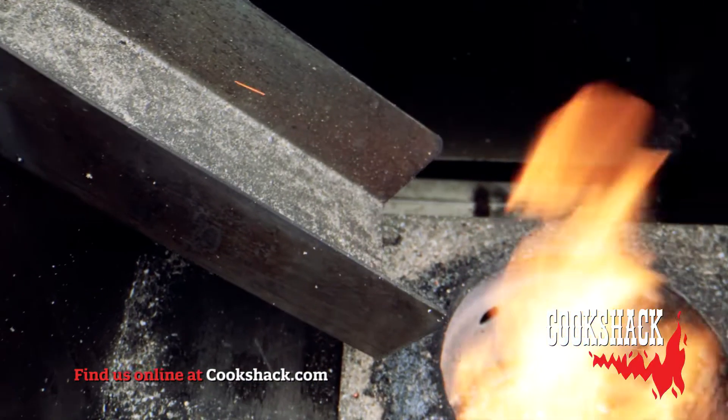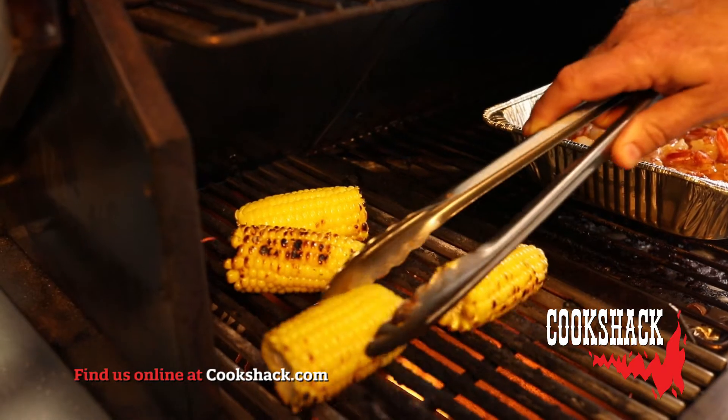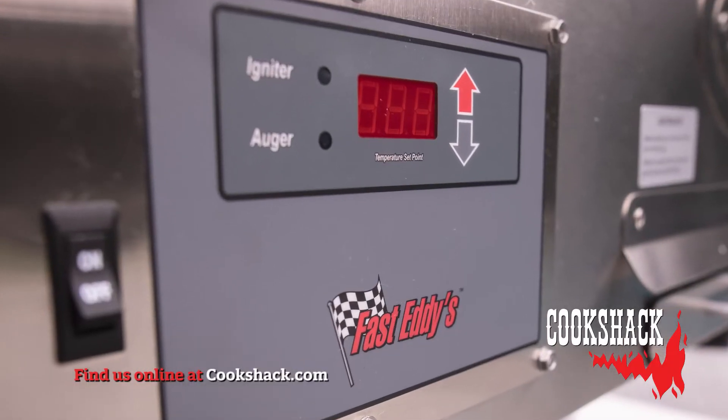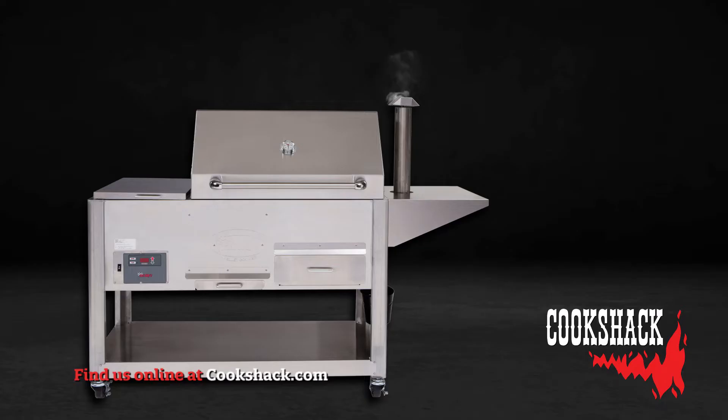The PG-1000 automatically adjusts the rate of feed for pellets, resulting in accurate temperature to fit your smoking and grilling needs. The pellet grill has easy temperature adjustment with a digital screen.